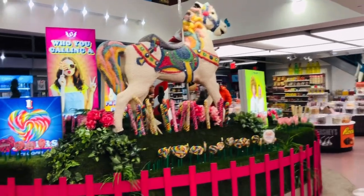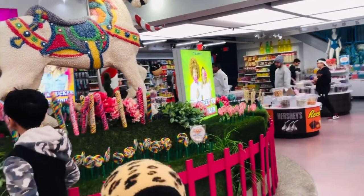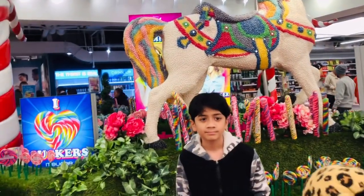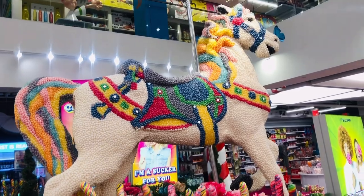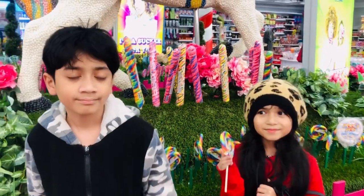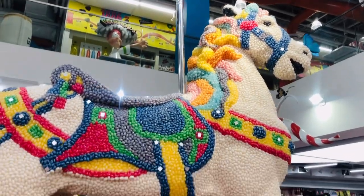Guys, look at the candy unicorn! It looks like a rainbow unicorn — the unicorn is made of candy! Now I got a rainbow lollipop! Yay!